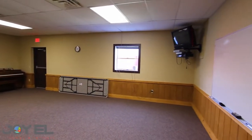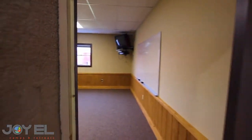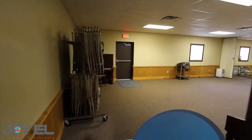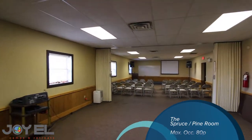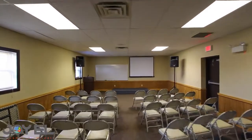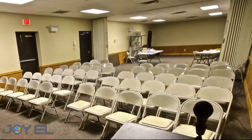We're going to come out now and go right next door to our second largest meeting room, which is the Spruce Pine Room. It's actually two rooms put together. This room will hold up to 80 people, and we have sound in here already. You can also close it off and use this as a breakout room — two breakout rooms, or as one large meeting room. It's up to you.